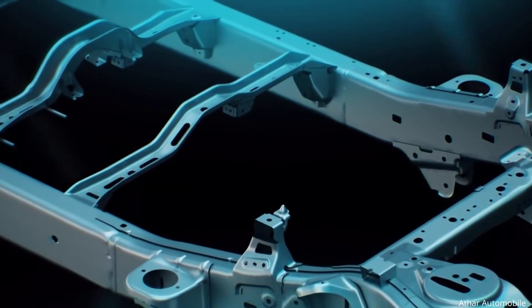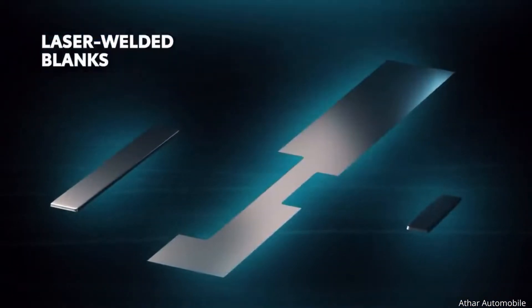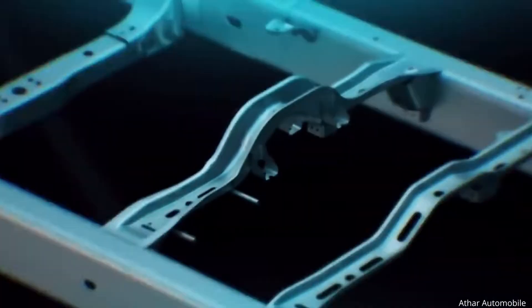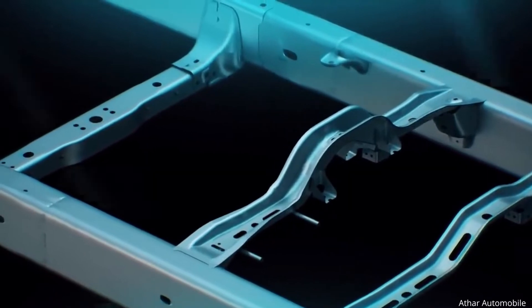Despite the added strength, this frame's mass is kept under control through the use of laser welded blanks — a technique that allows for a range of variable thicknesses, seamlessly increasing strength where it's needed most and saving mass where it's not.